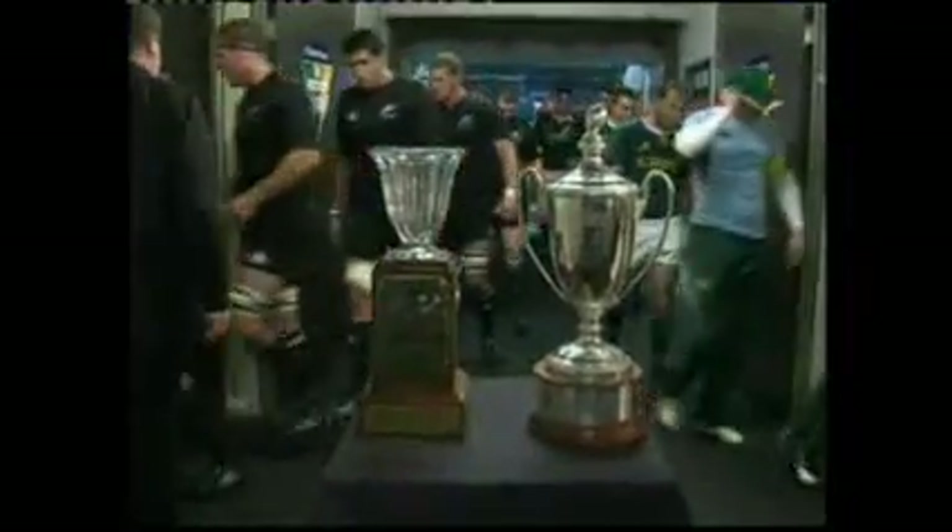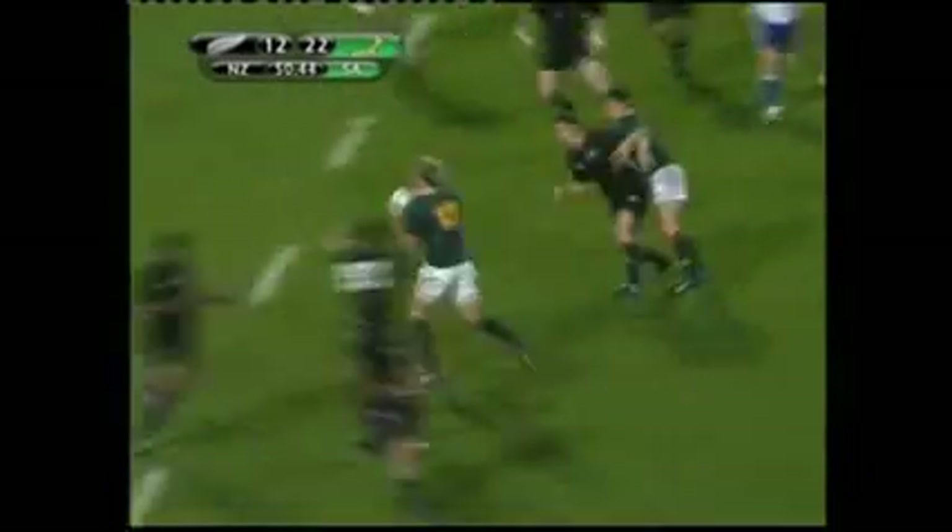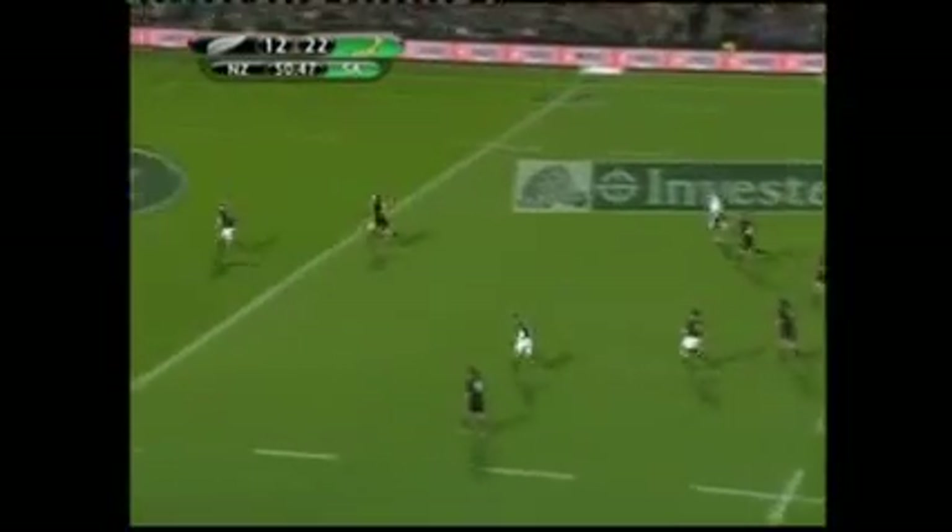Heading into the shed, the Boks were up 22-12. And despite the drama that would unfold, a reality check shows the game was well done and dusted ten minutes into the second half.